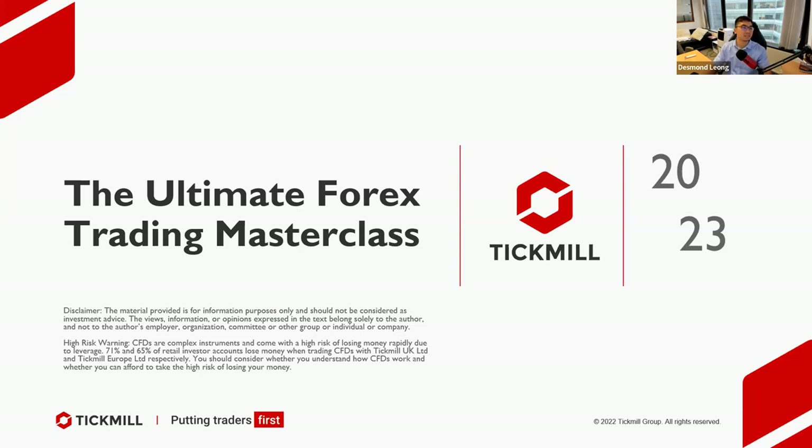Alright, thanks Ariana, thanks Richard — hey Richard, you're following me everywhere! Today will be the ultimate forex trading masterclass trading strategy clinic. I actually just now took a trade on USD/JPY — I'll share with you guys in a bit. Welcome to another ultimate forex trading masterclass brought to you by Tickmill.